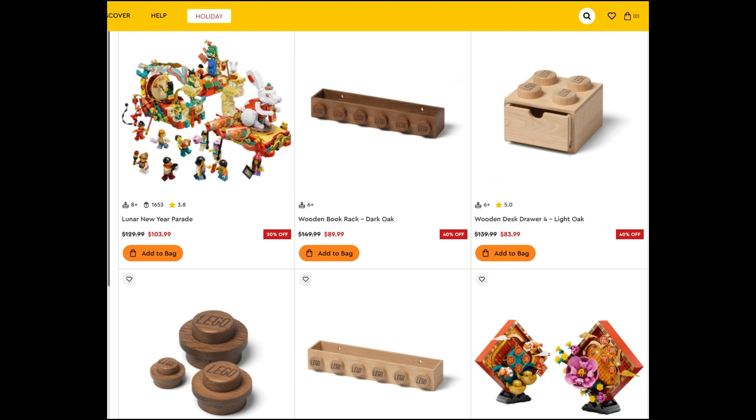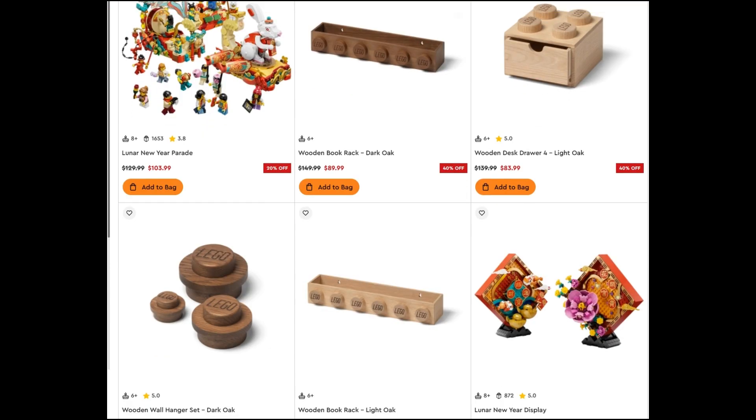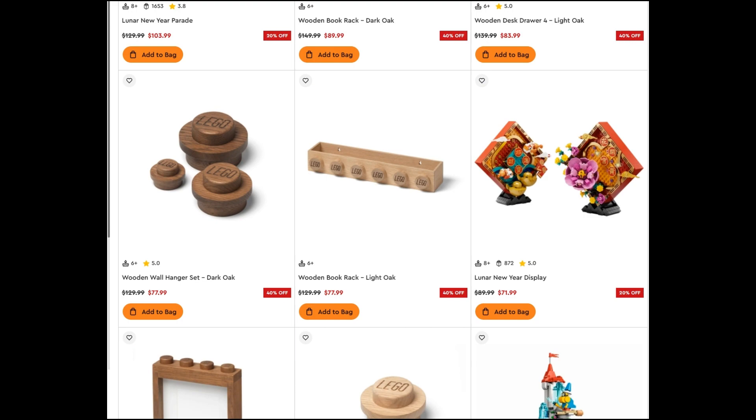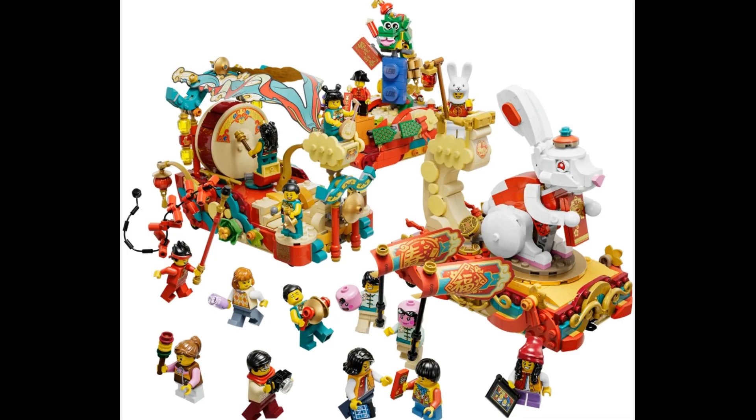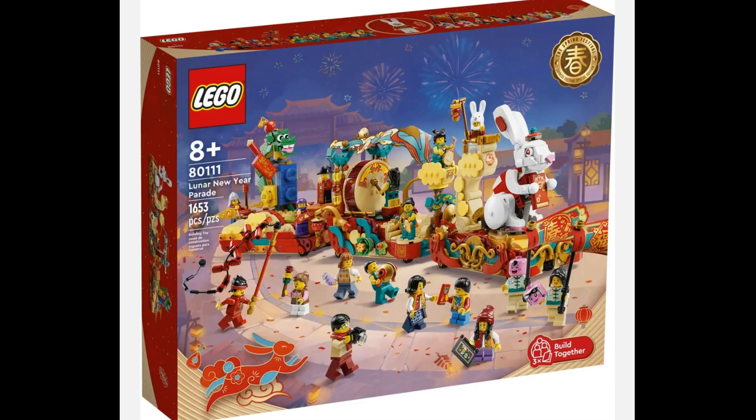Other than that, we have the 2023 Lunar New Year sets at 20% off. They're pretty good, although maybe not a standout year for the sub-theme. They were available for a bigger discount in November, but this would be one of your last chances to pick them up, and that parade set has an insane amount of great minifigures, especially for building up a Chinatown section of a city.